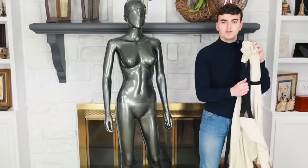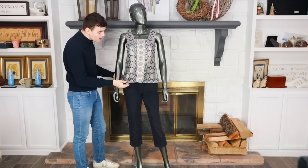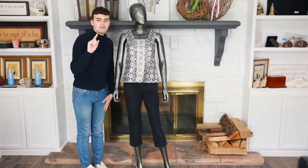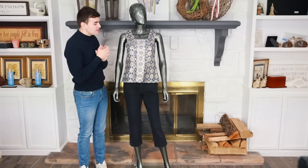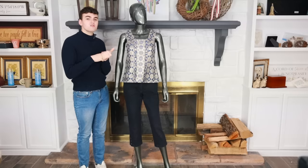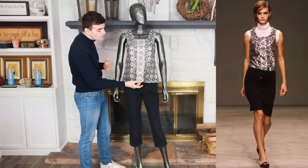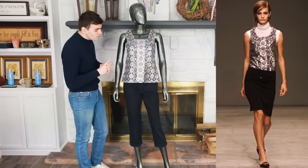Next up we have this Prada Spring 2002 top. I got this on The Real Real - I was going through a real Prada hunt, saving things left and right on Shop Tagger. The great thing about Prada runway pieces is that oftentimes people think they're ugly, so a lot of pieces are kind of cheap online - you just have to know what the piece is and whether it correlates to the runway. This was the top from the Spring 2002 collection, look one, opening the show. It's sort of that muted Prada 'ugly chic.'